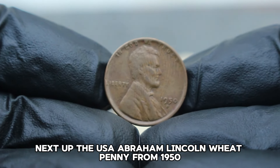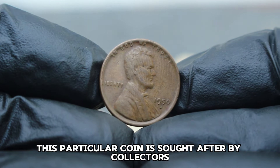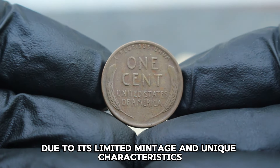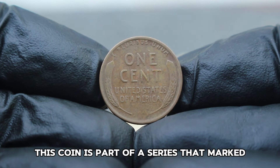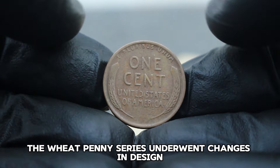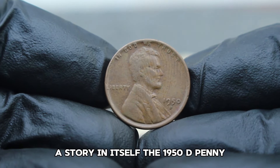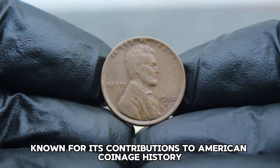Next up, the USA Abraham Lincoln Wheat Penny from 1950, specifically the D-mint mark variation. This particular coin is sought after by collectors for its historical significance and rarity. The 1950D Wheat Penny holds a special place in the hearts of collectors due to its limited mintage and unique characteristics. Minted in Denver, Colorado, this coin is part of a series that marked the end of an era in US coinage. During its circulation, the Wheat Penny series underwent changes in design and composition, making each year and mint mark combination a story in itself. The 1950D penny, with its distinctive D-mint mark, signifies its origin from the Denver mint.